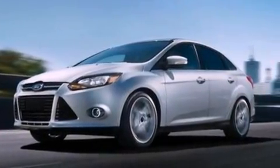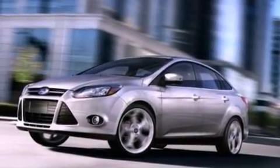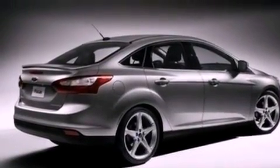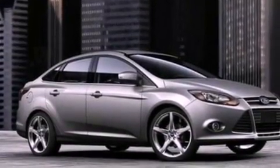A low tire pressure indicator. Traction control and stability control systems. Full power accessories. A CD player. A four wheel independent suspension. Front fog lights. Privacy glass. Dusk sensing headlights. Air conditioning. And a multi-link rear suspension.